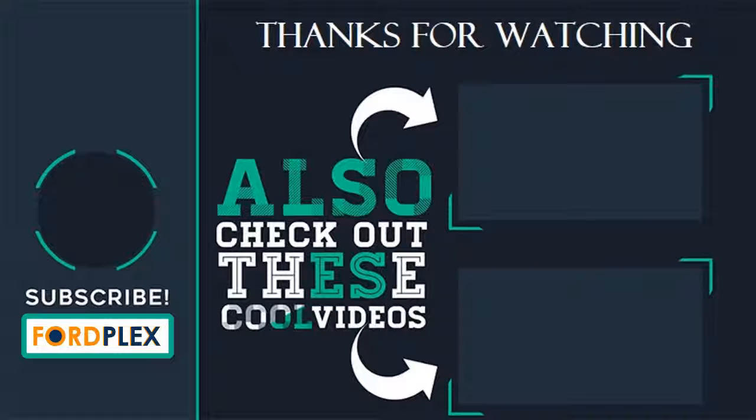Thanks for watching! Please subscribe to our Ford Plex channel and leave a comment below on which one you like. Also check out these cool videos and buying guide.